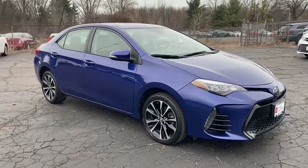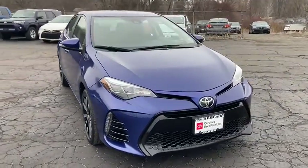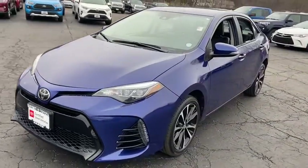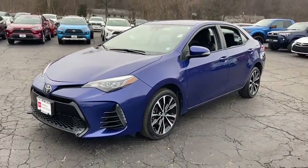Looking for the right vehicle? Check out the 2017 Toyota Corolla. The Corolla is still a great option for those who want dependability, comfort, and value.